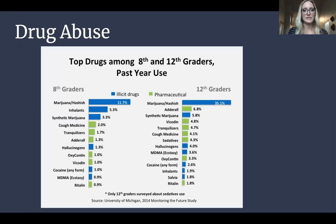Here's a graph showing top drugs among eighth and twelfth graders in the past year. The column for eighth graders is on the left, twelfth graders on the right. The blue represents illicit drugs and the green represents pharmaceutical drugs — ones you'd have a prescription for. Illicit ones are illegal, so stay away from those. Some common ones include Adderall and cough medicine — things commonly misused among high school kids and even younger.